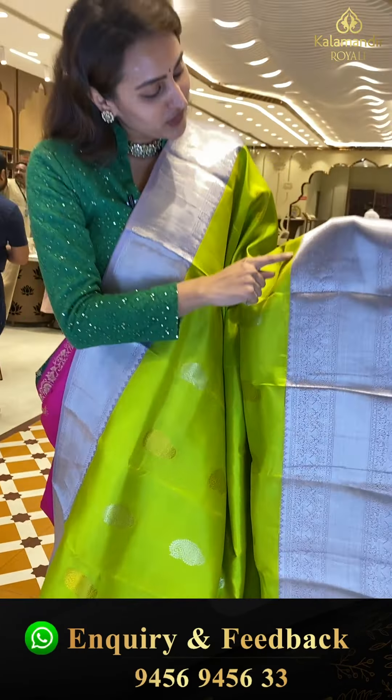The blouse is a nice contrast. The code is HY513 and this retails for ₹10,295. To buy, take a screenshot and ping us on 9456-9456-333.